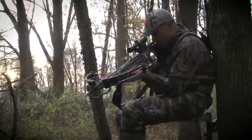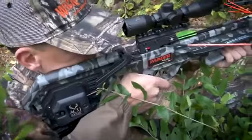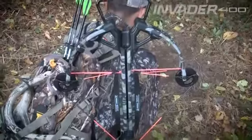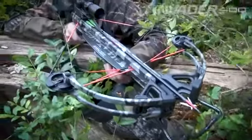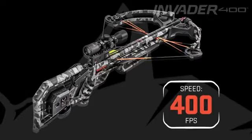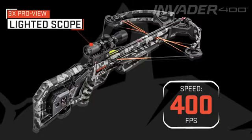Introducing the fastest Wicked Ridge Forward Draw Crossbow ever, the Invader 400. The Invader 400 represents the latest evolution of our best-selling Wicked Ridge Invader model, shooting up to an incredible 400 feet per second and featuring the lighted 10-point ProView scope.